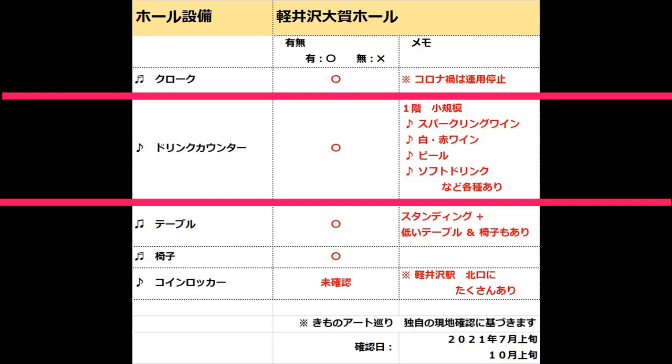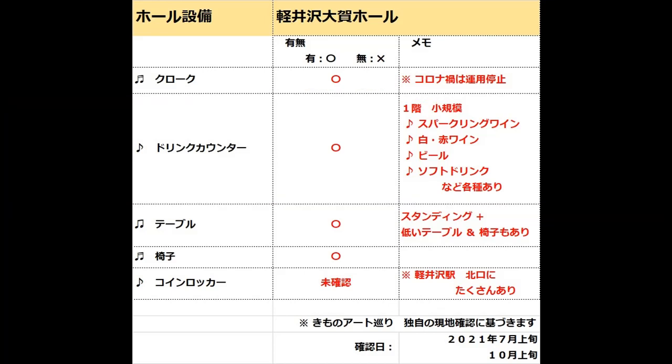これはとても嬉しかったです。私が見た限り、この頃、東京都内のコンサートホールはドリンクカウンターを休業していました。クラシック音楽鑑賞とワインを切っても切り離せない私のような愛好家にとって、東京から1時間程度で日帰りもできる大賀ホールは、とても魅力的なホールです。